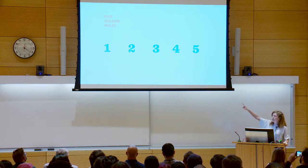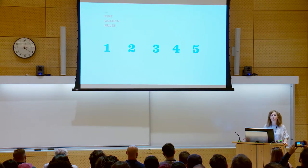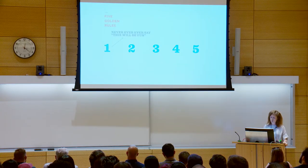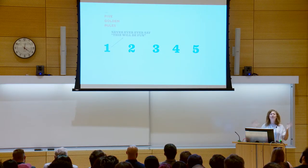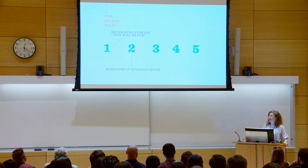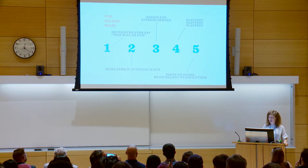I'm going to blaze through these rules and then explain what I mean and give you some real-world case studies. Rule one: never, ever, ever say 'This is going to be fun!' Rule two: make sure it actually is fun. Rule three: design for diverse heroes. Rule four: playtest, playtest, playtest. And rule five: party on dudes — be excellent to each other.